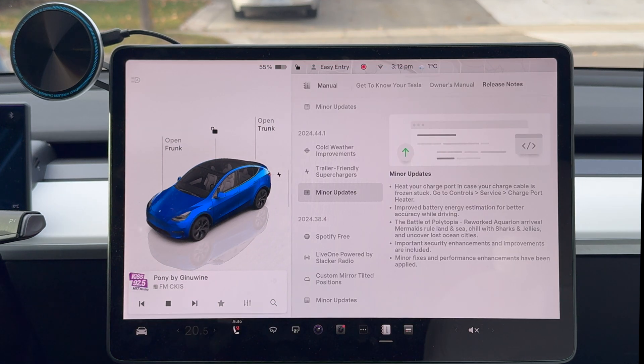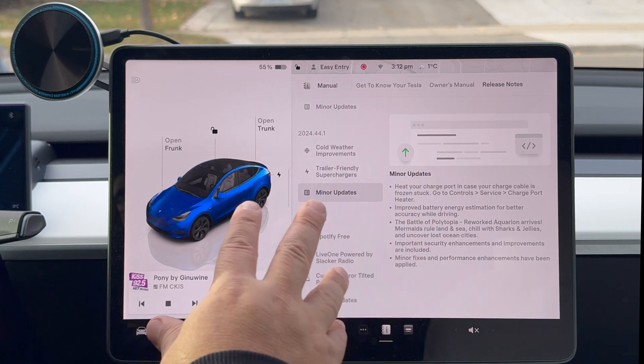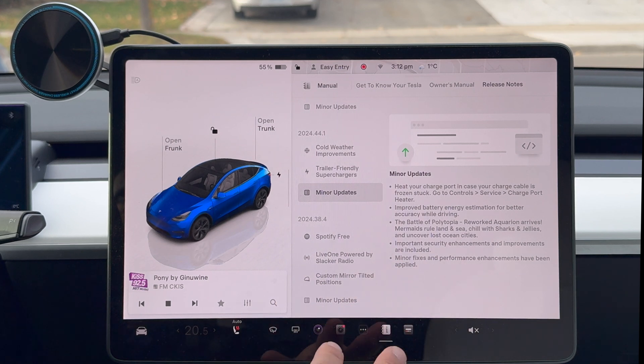And there you go, folks — that is 2024.44.3.1. That is the newest update. This car doesn't include FSD because the subscription went up and I didn't renew it for the winter months. So without FSD, this is the newest update if you just had a regular car. Look for it if you haven't got it already. If you've got it and noticed features I didn't mention, leave a comment down below. Thanks for watching, folks — we will catch you on the next one. Take care, bye-bye.